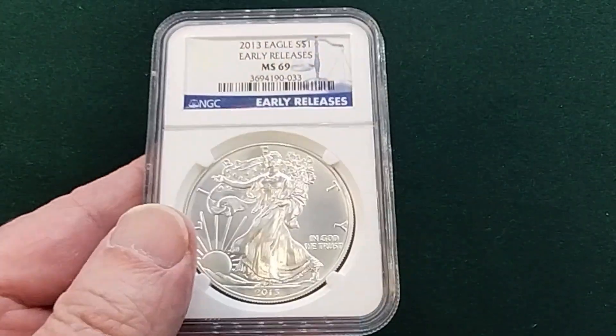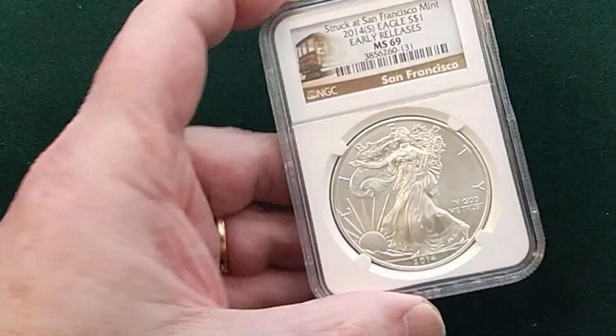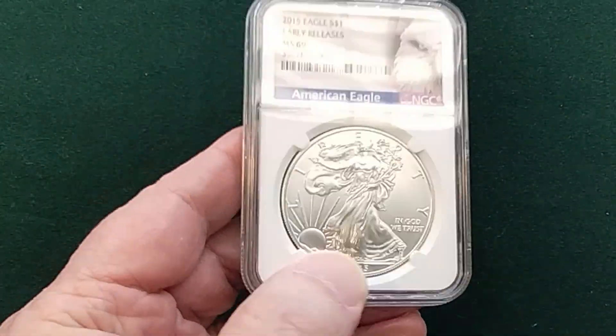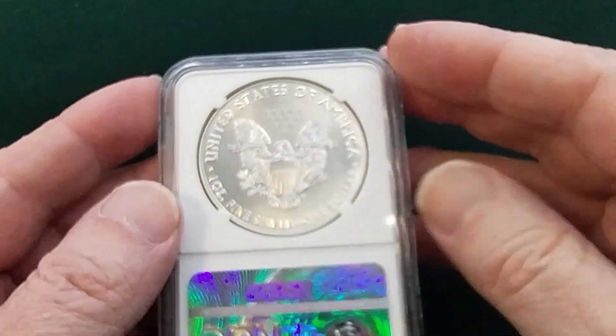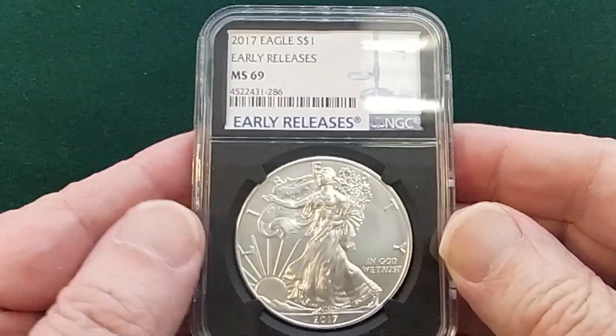We've got these in an overstock position and we're just going to let these go. I'll have links on the website so you can pick these coins up while they're still in stock. There's a newer holder here. Not sure yet what these are going to be priced at, but probably around the $38 level.